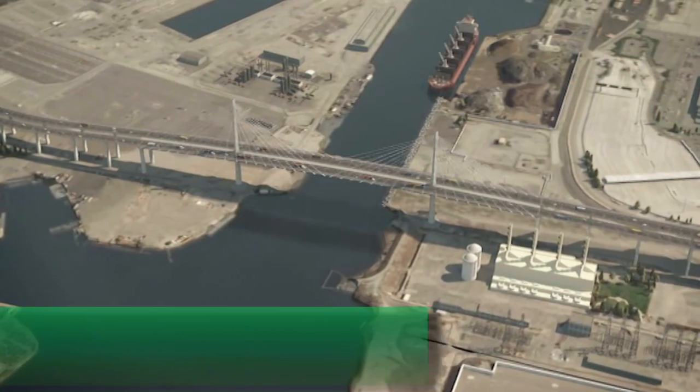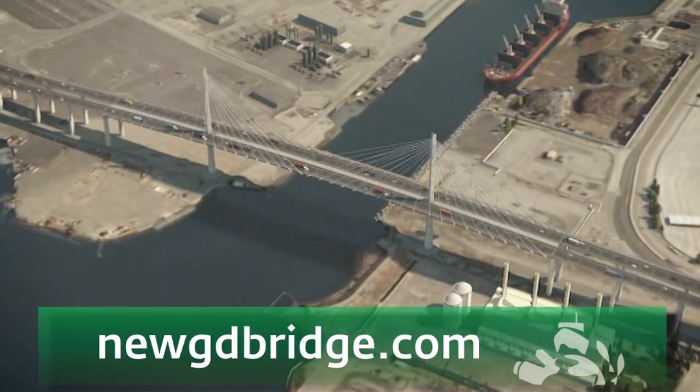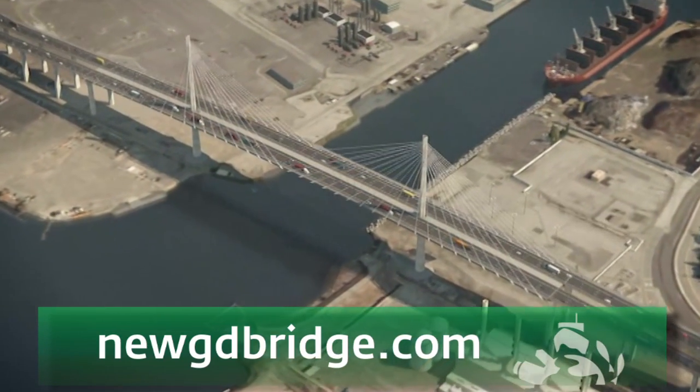For more information on the Gerald Desmond Bridge replacement project, visit newgdbridge.com. There's more to come on Pulse of the Port, so stay tuned.